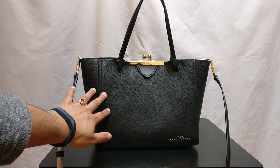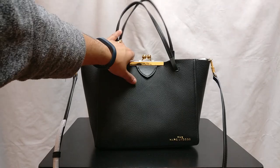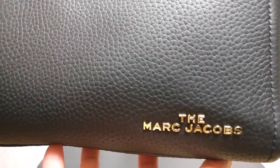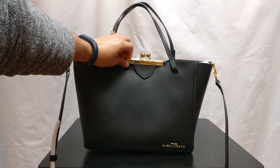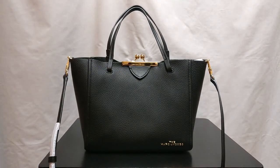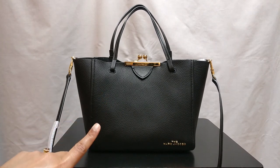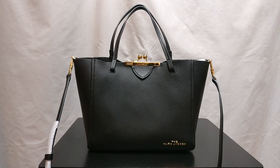So this is a bag from the Marc Jacobs. The Marc Jacobs is Marc Jacobs' newish kind of higher-end line. Marc Jacobs' lines and their pricing are kind of confusing. In the past they used to have two lines called Marc Jacobs, which was their kind of higher-end brand, and then Marc by Marc Jacobs, which was their contemporary brand sold in more contemporary stores like department stores like Macy's.